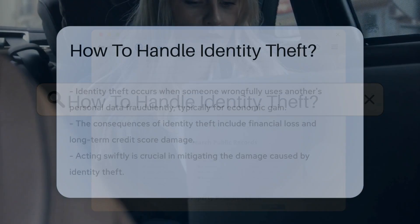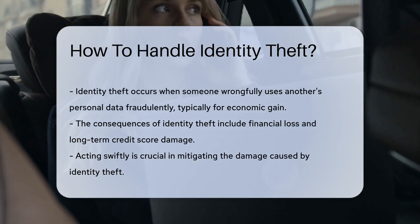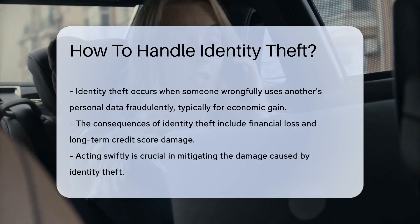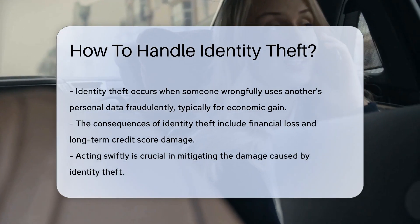Identity theft is an increasingly common and distressing issue, affecting countless individuals each year. It occurs when someone wrongfully obtains and uses another person's personal data in a fraudulent or deceptive manner, typically for economic gain. The consequences can be devastating, ranging from financial loss to long-term damage to one's credit score.